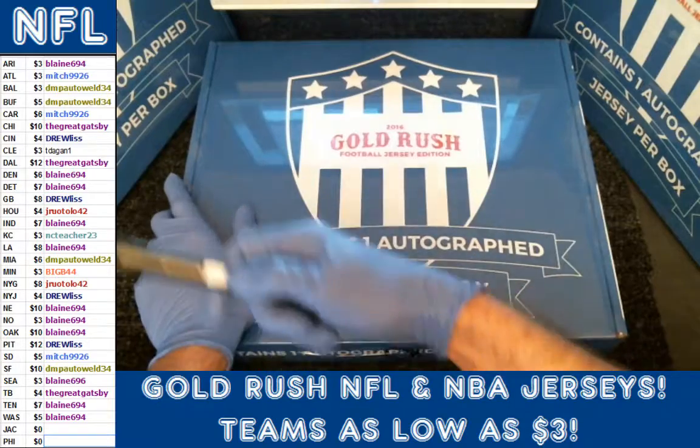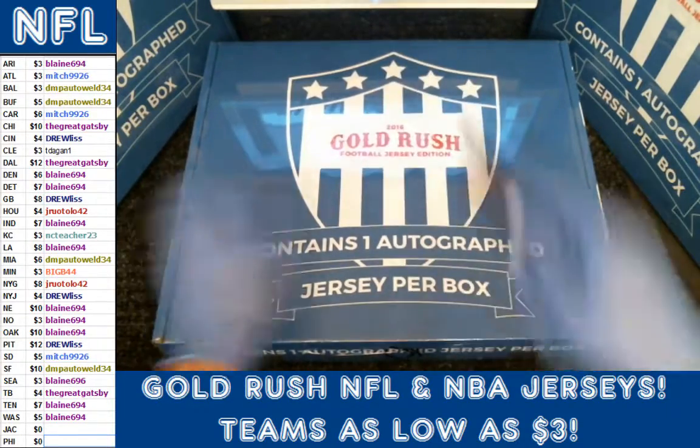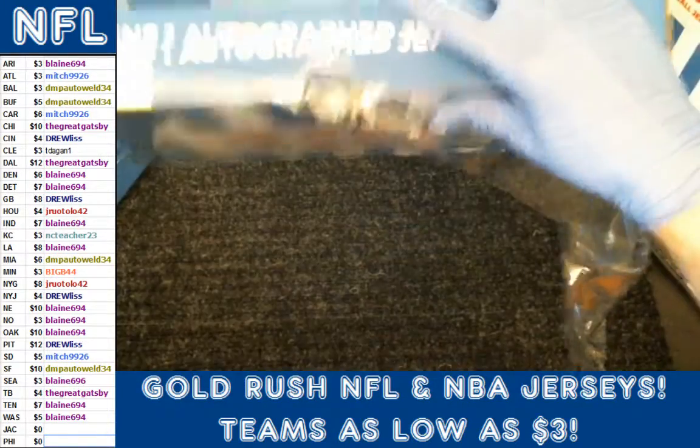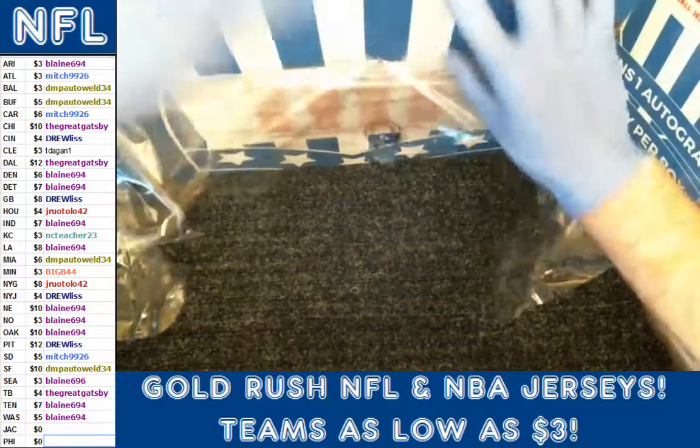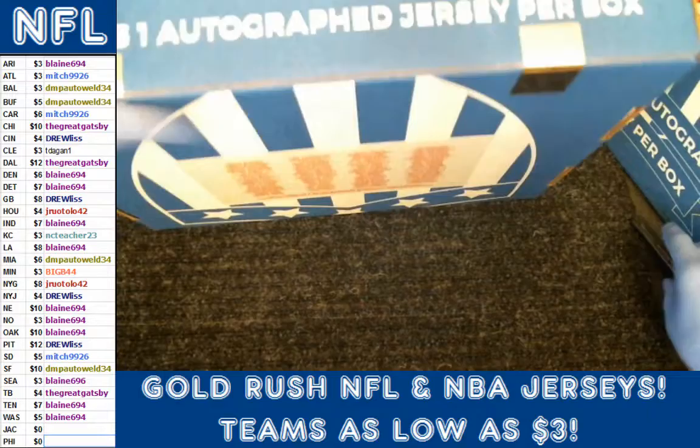We did individual team sales as you can see there on the left. We got to rip it from the gallery so we're going to bust it open. We offered Blaine a little bit of a package deal for a few teams to help us kill it, and he was kind enough to take them.